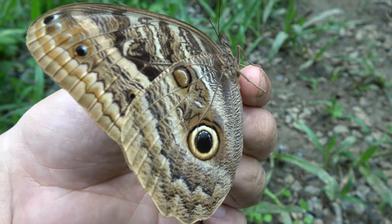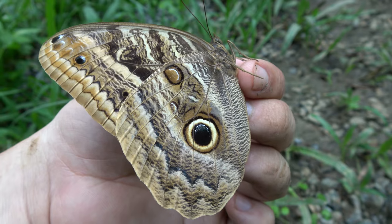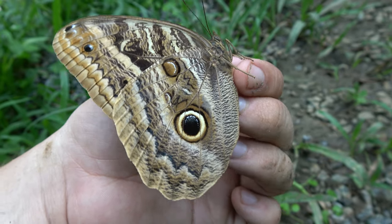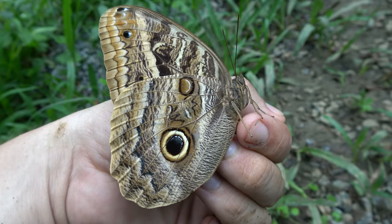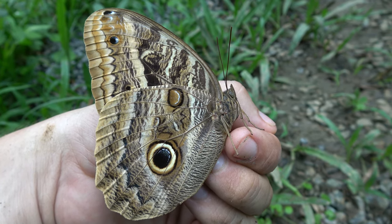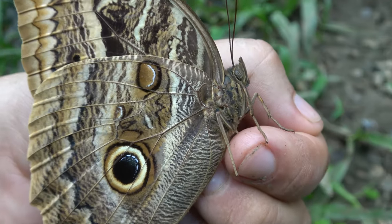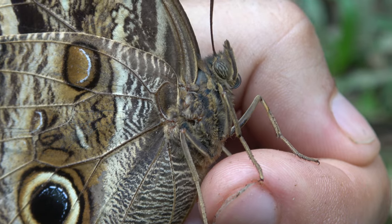Let me quickly tell you some facts about owl butterflies because they are truly kind of unique. First of all, owl butterflies are crepuscular butterflies, which means they fly in the twilight — usually very early when the sun is going down. And yes, they have special eyes that are adapted for the darkness, for low light conditions.